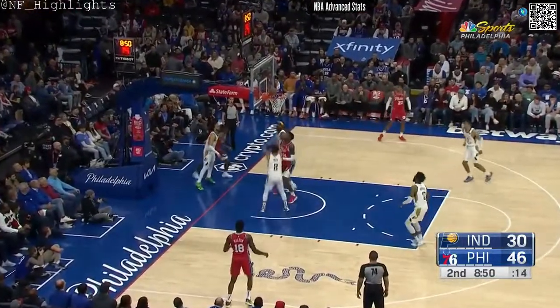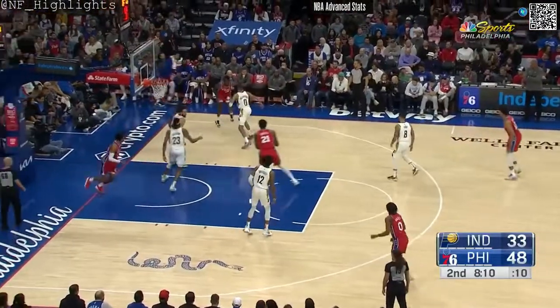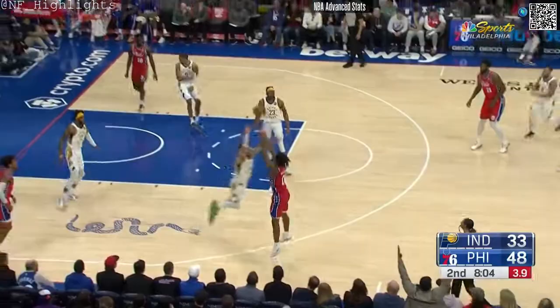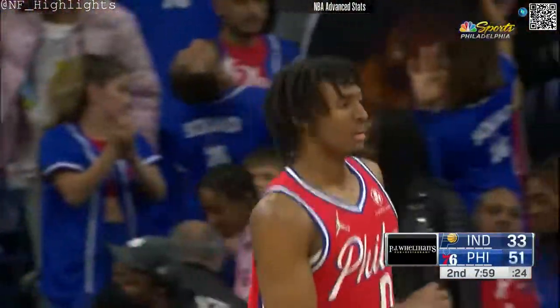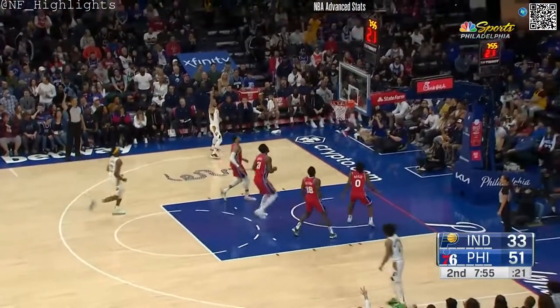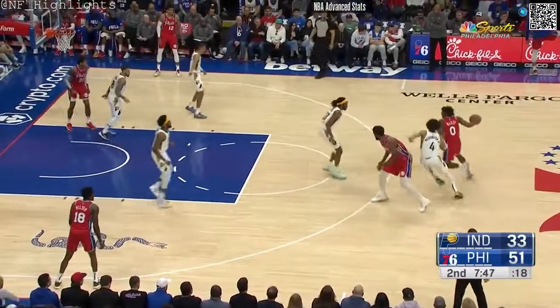Maxey scoop, no good — but Paul Reed there for the offensive rebound and the put-back. Milton, tough step back from the corner; that was off as soon as it left his hands. Thiemel fighting for it. Maxey steps into a three and drills it. There's that 49-5 you were mentioning just a couple of seconds ago. York for three — that one's short. Maxey the rebounder. They're going to get a hand up at least.